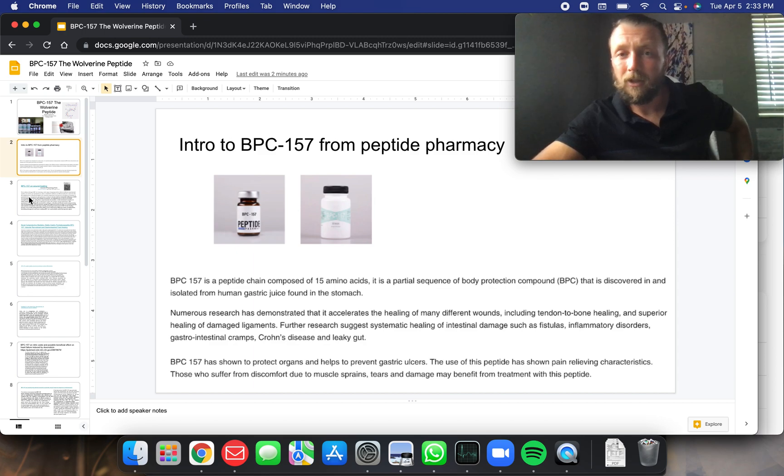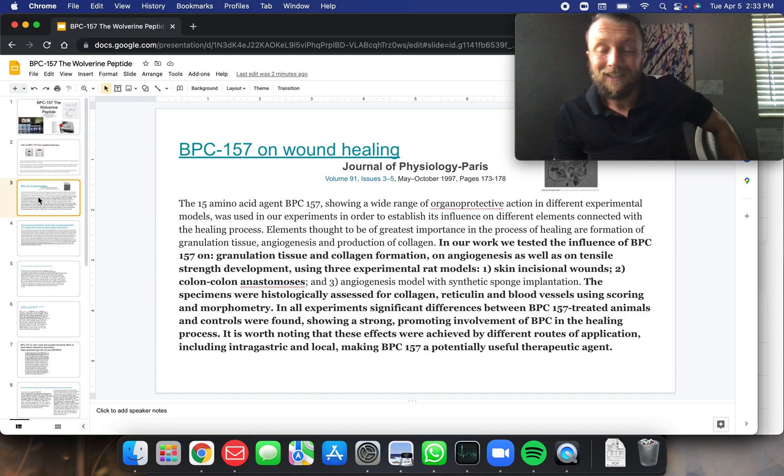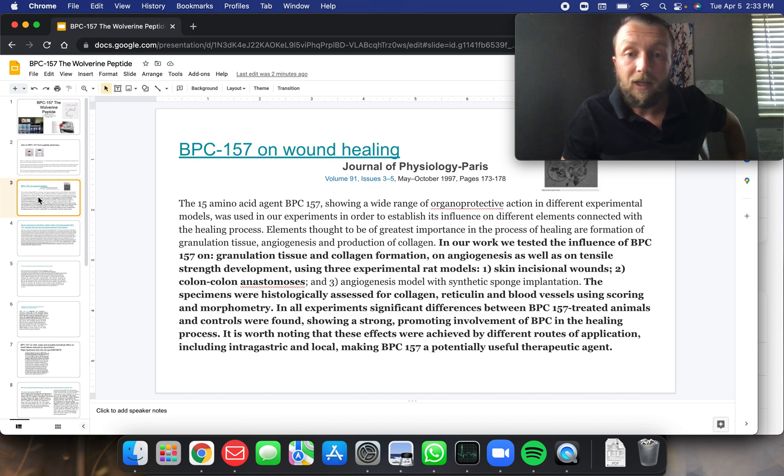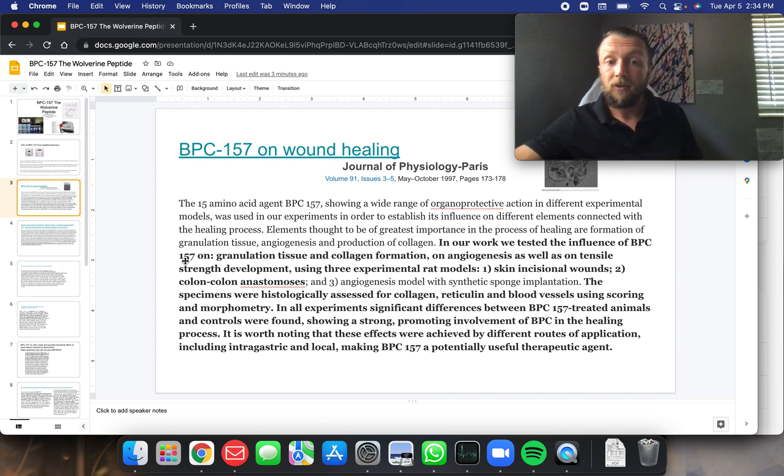Let's go through some of this research on BPC-157. Here's one from the Journal of Physiology at Paris, 1997, showing that it helps with wound healing. In our work, we tested the influence of BPC-157 on granulation tissue and collagen formation, on angiogenesis, as well as tensile strength development using experimental rat models — and that's where a lot of this research comes from. Specimens were histologically assessed for collagen and reticulin in blood vessels. In all experiments, significant differences between BPC-157 treated animals and controls were found, showing a strong promoting involvement of BPC in the healing process.